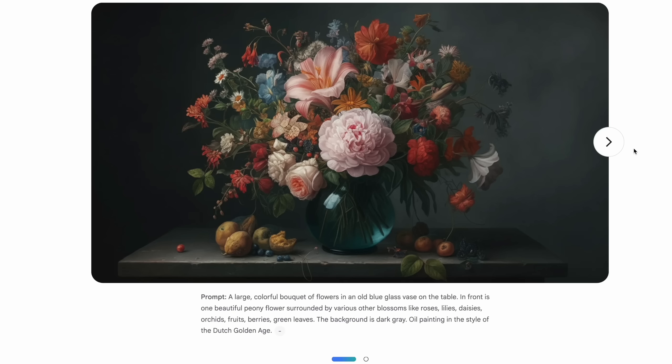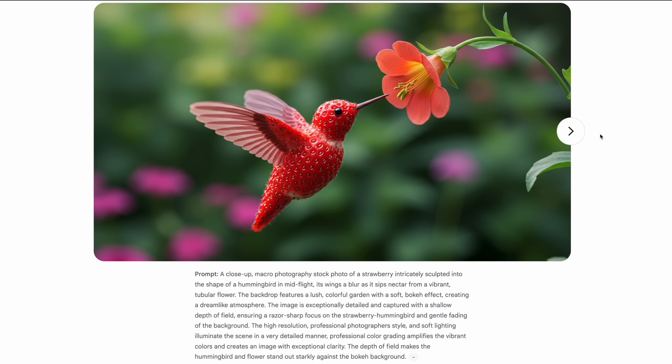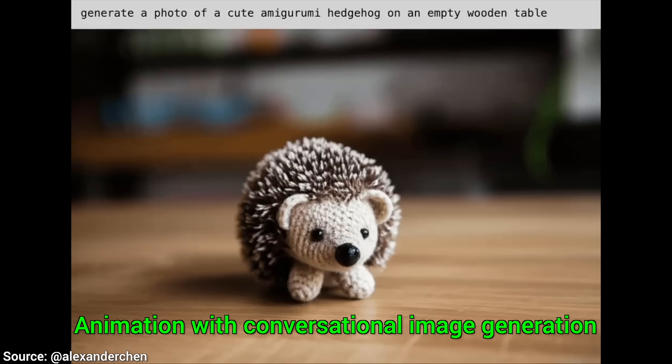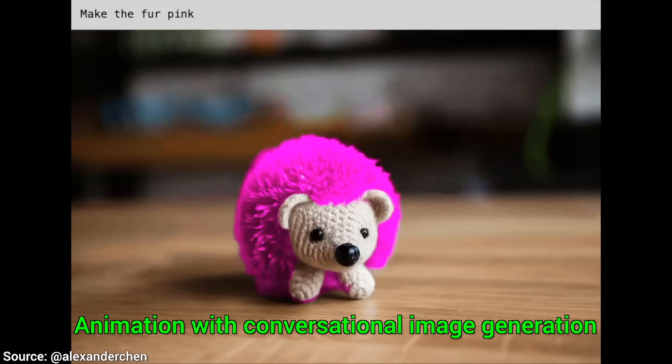So what really happened at Google DeepMind? Imagen 2 was good, not the best, but Imagen 3 is absolutely fantastic. Gemma 2 was okay, not the best, but Gemma 3 is incredible. Look at this one from the paper — 3 is better in every way, and not by a little. The list goes on. Something must have happened at Google DeepMind lately, because they are coming out with these bangers.